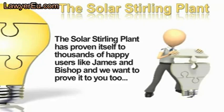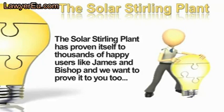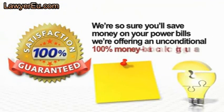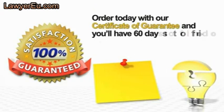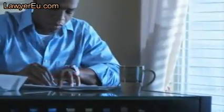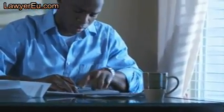The Solar Stirling Plant has proven itself to thousands of happy users like James and Bishop, and we want to prove it to you too — risk free. We're so sure you'll save on your power bills that we're offering an unconditional 100% money-back guarantee. Order today and you'll have 60 days to find out for yourself how your electric bill can be slashed. Why stay stuck paying a huge power bill every month at rates that are only going to get higher? Click the order now button — risk-free — and get the Solar Stirling Plant at a discounted price.